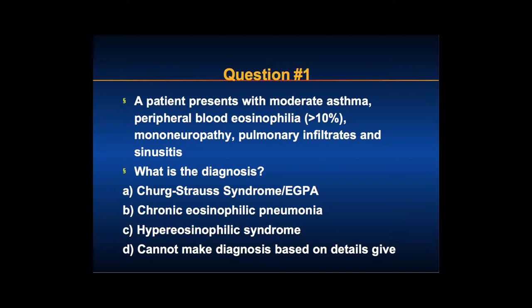The options are: Churg-Strauss, eGPA, chronic eosinophilic pneumonia, hyper-eosinophilic syndrome, or cannot make a diagnosis based on the details given.